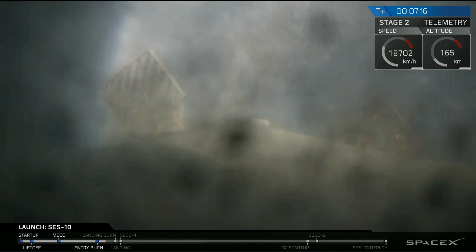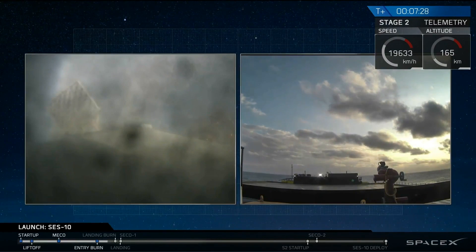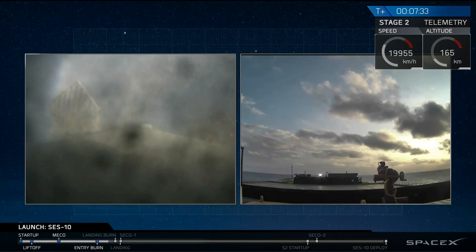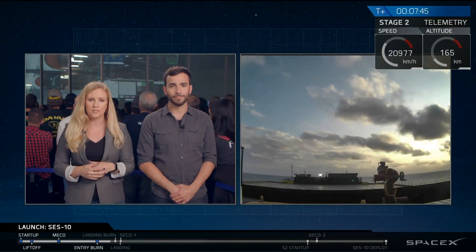As you just heard and saw, the first stage's re-entry burn has just completed. The video isn't moving right now — as we said, we're going to have some difficulty getting video as it makes its way down underneath the horizon from our ground stations. But coming up very soon is the landing burn, the final burn that happens just a few hundred feet off the deck of our drone ship, Of Course I Still Love You. That drone ship you see on the right-hand side of your screen — that is live footage, out in the Atlantic Ocean.